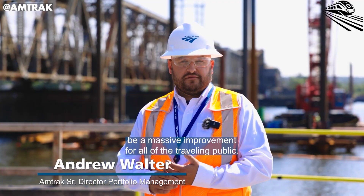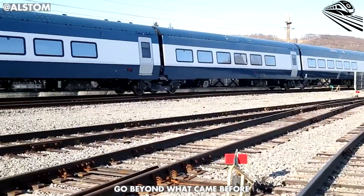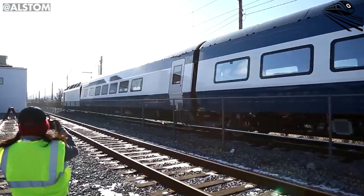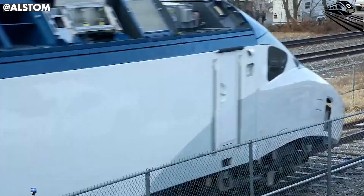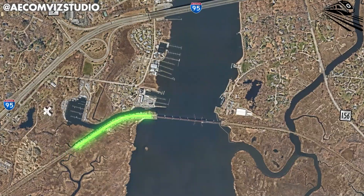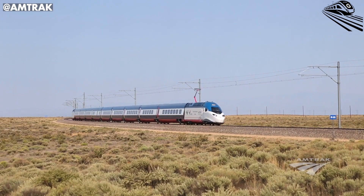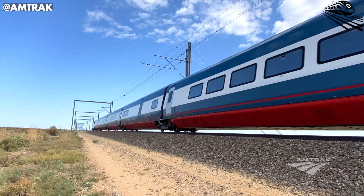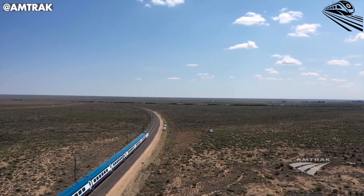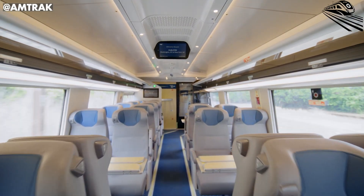This bridge is going to be a massive improvement for all of the traveling public. Every revolution in rail begins with one stretch of track, one bridge, one signal system that dares to go beyond what came before. The Connecticut River Bridge is one of those moments — a single upgrade with ripple effects stretching from Boston to Washington, D.C. When the new bridge opens by 2031, it won't just serve Connecticut. It will strengthen the spine of the entire Northeast Corridor, the busiest passenger rail line in the Western Hemisphere. For the next generation Acela — sleek, electric, and built for sustained high speeds — this bridge is more than a crossing; it's a gateway to its full potential. With increased clearances and a top operating speed of 70 miles per hour, trains that once slowed to 45 miles per hour will now glide across seamlessly, cutting precious minutes from travel times and easing congestion that once rippled through the corridor.